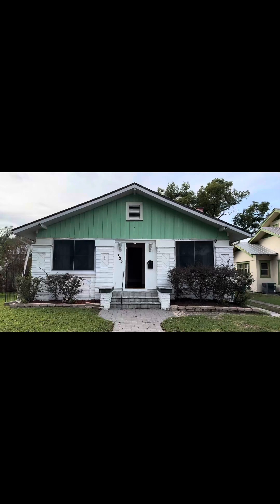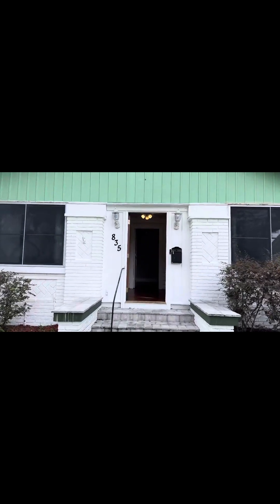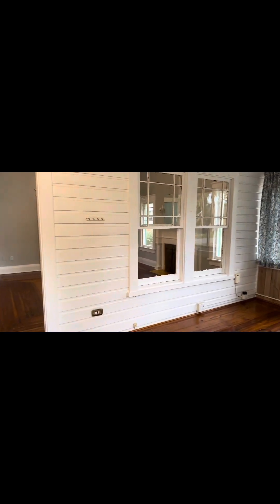I'm excited to show you 835 Orange Park. This is located literally steps down from Lake Morton. You can walk to Lake Collingsworth. This home is 101 years old, so it needs a little bit of work, but I can't wait to show you the inside of it and these beautiful original wood floors.